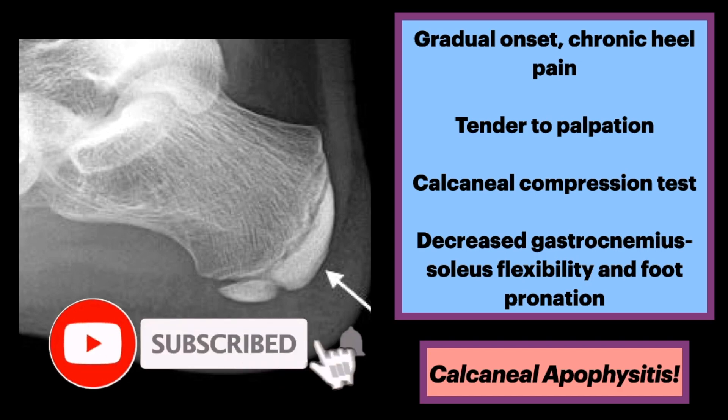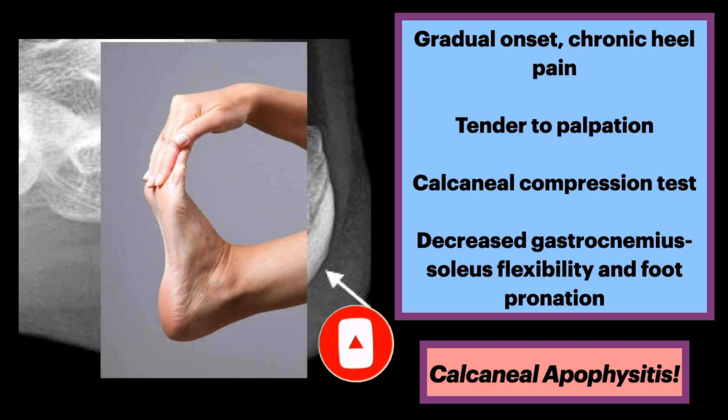The calcaneal compression test, performed by compressing the heel in the transverse plane, will produce pain. Affected children will have decreased gastrocnemius-soleus flexibility, as well as decreased foot pronation, and there may be arch abnormalities.